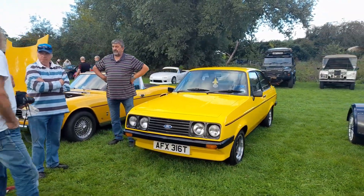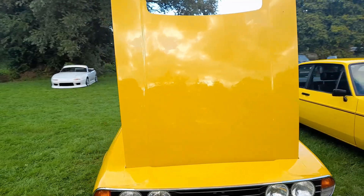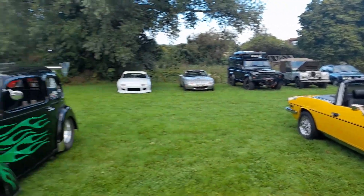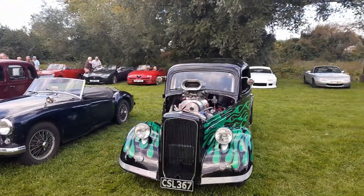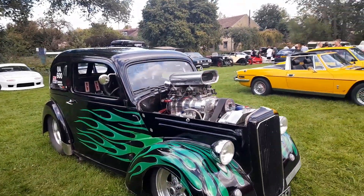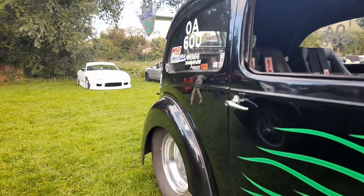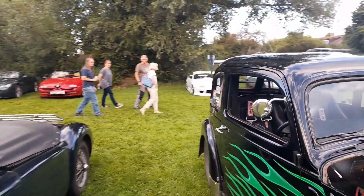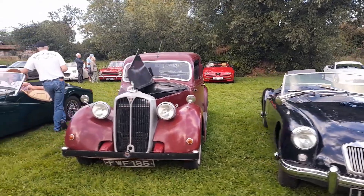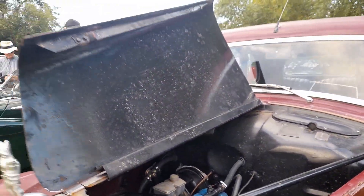Then we've got a Stang. Look at this — I understand this car holds a few records at Santa Pod. Obviously a Ford Popular with a slightly bigger engine than the original. And incredibly, the wheels look like they're under basically standard arches. Back to an MGA. And then there's a Rover — has this got something exciting inside? No, looks like a standard engine.